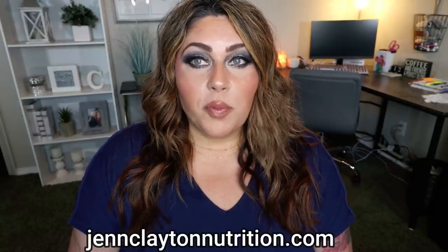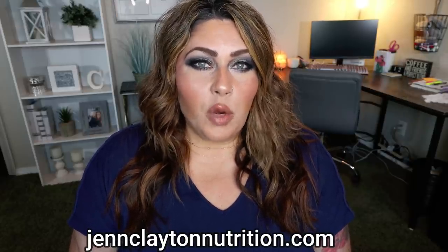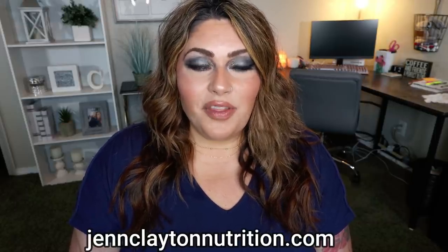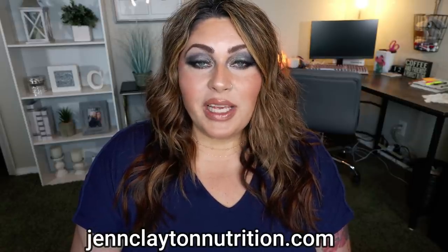Down in the description box you will find nutrition coaching. I do offer personalized macros and calories — highly recommend taking advantage of this service so you know where you should fall every day calorie and macronutrient wise to see the most success. If you want to chat with me directly, I offer one-on-one coaching as well.